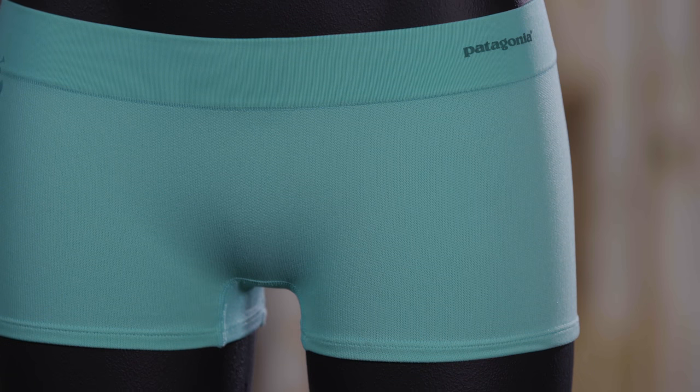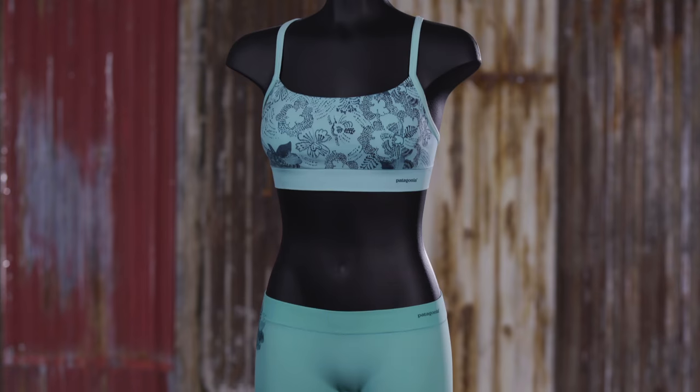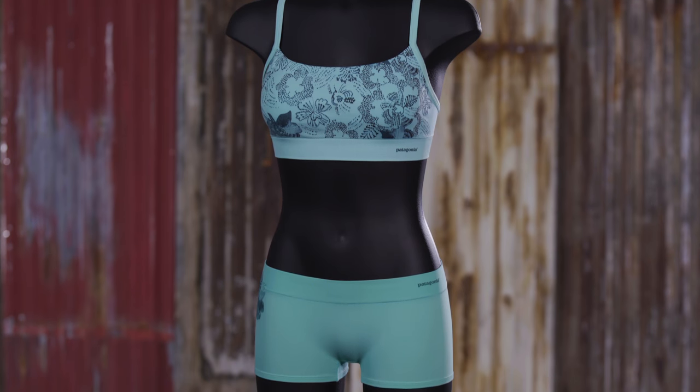All about performance and comfort, our active mesh boy shorts pair nicely with our active mesh bra.